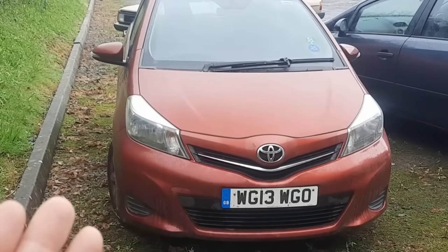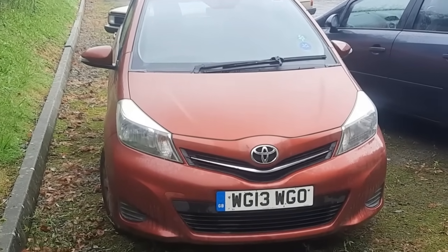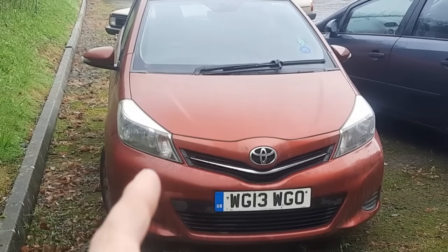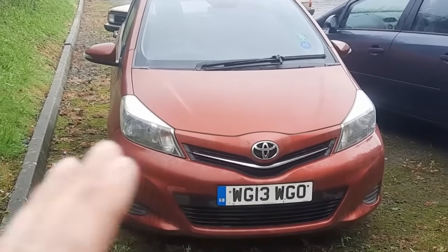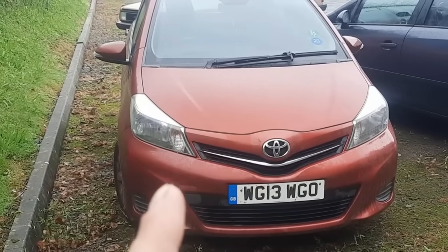Regardless of what prices are doing, my stuff's still selling. Small cars are always in demand and today we've been offered this Toyota Yaris. I need to have a look around it and then put a bid in on it. First thing to do before we do anything else is make sure the history's straight on it, because that's going to dramatically affect the value and price.